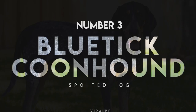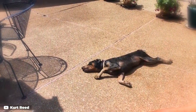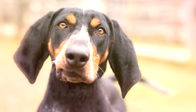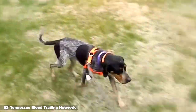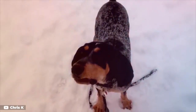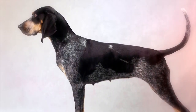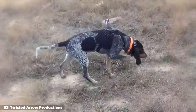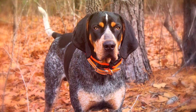Number 3: Blue Tick Coonhound. If you ever wanted a dog that bays at the top of his lungs for no reason every 30 seconds, the Blue Tick Coonhound is the breed for you. These vocal hounds are through and through working dogs that absolutely need some kind of job to keep them satisfied. Without enough enrichment, Blue Tick Coonhounds will become extremely vocal, destructive, and anxious. They are definitely not a quiet dog, but for the dedicated hunter in need of an equally loyal and beautiful colleague, the Blue Tick Coonhound is a dream come true.